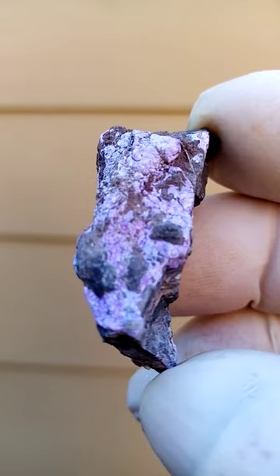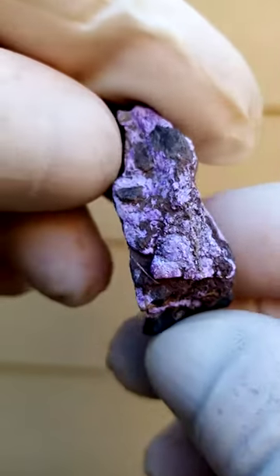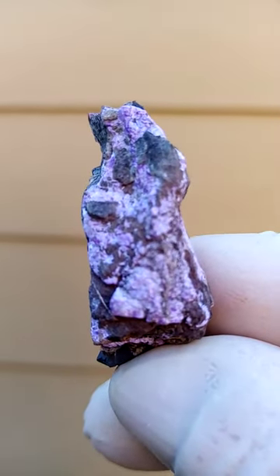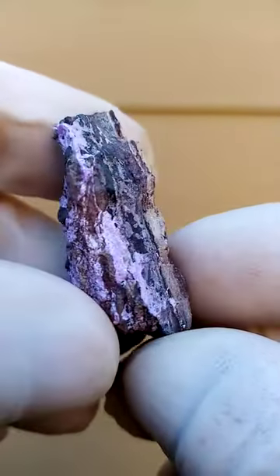All from the Channing II mine, Kalahari manganese fields, South Africa. The crystalline Sugilite would have been from Channing II, whereas the solid Sugilite in matrix would have been from the Wessels mine — the ceiling of the Wessels mine.